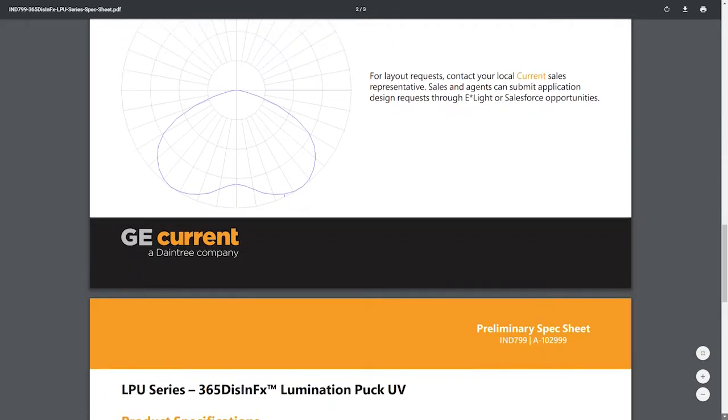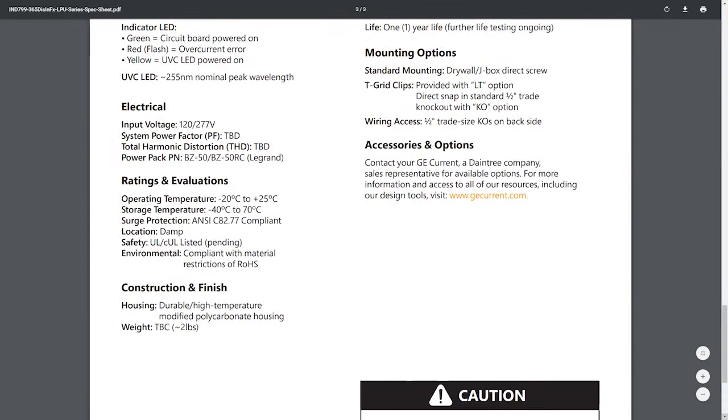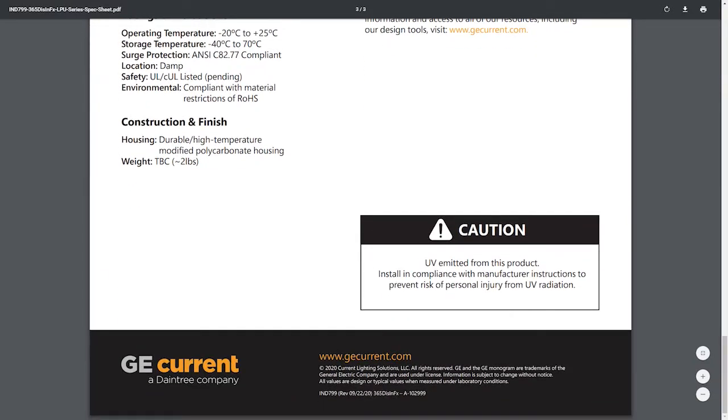And why is that important? Because spaces change — people come in and out of spaces. Viruses or bacteria will come in and out of spaces constantly. A lot of the technology that's out there is: let's hit it now and then it's clean for the day, and then let's hit it again the next day. This is all day, all the time, 24 hours circulating through the air. GE Current, a Daintree company, has the right product.